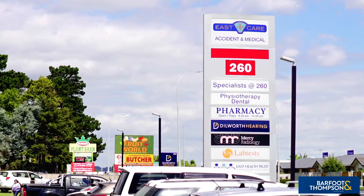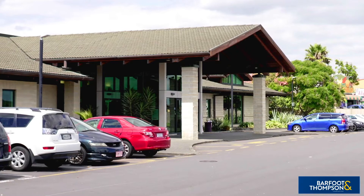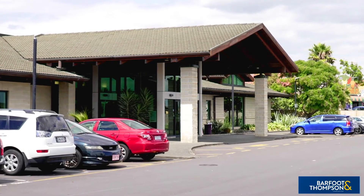For medical emergencies that do pop up from time to time, it is reassuring to know that there is a nearby East Care Urgent Medical Centre only a short drive away.